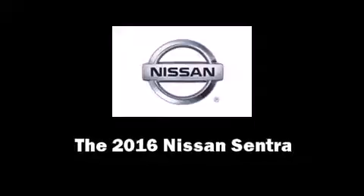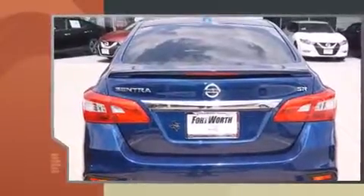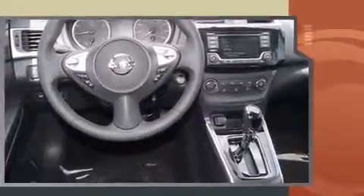Experience driving perfection in the 2016 Nissan Sentra. This four-door, five-passenger sedan provides a satisfying ride for all passengers. Smooth gear shifts are achieved thanks to the 1.8-liter four-cylinder engine, providing a spirited yet composed ride and drive.